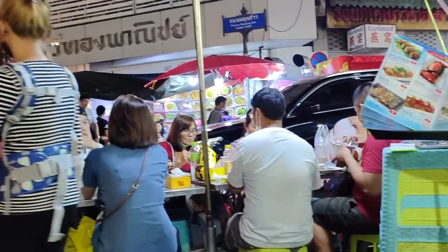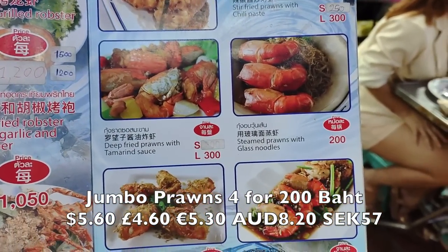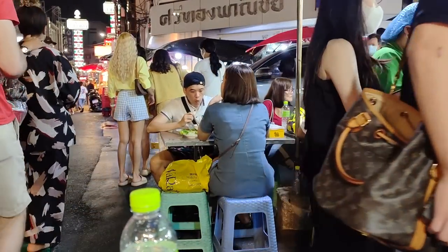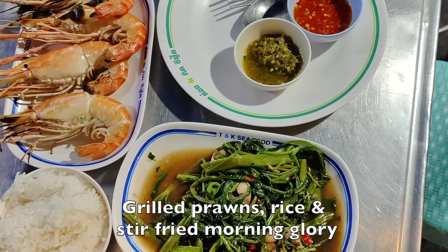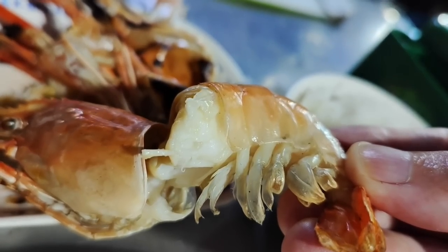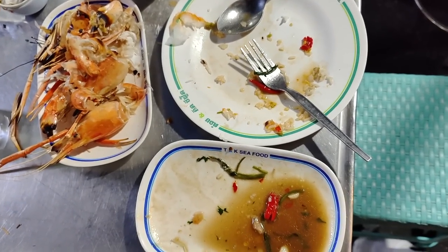Okay, success — I managed to get a seat. It's here. Moist and beautiful. And a few moments later — nothing more to add really. Fantastic. So that all together was 300 baht.